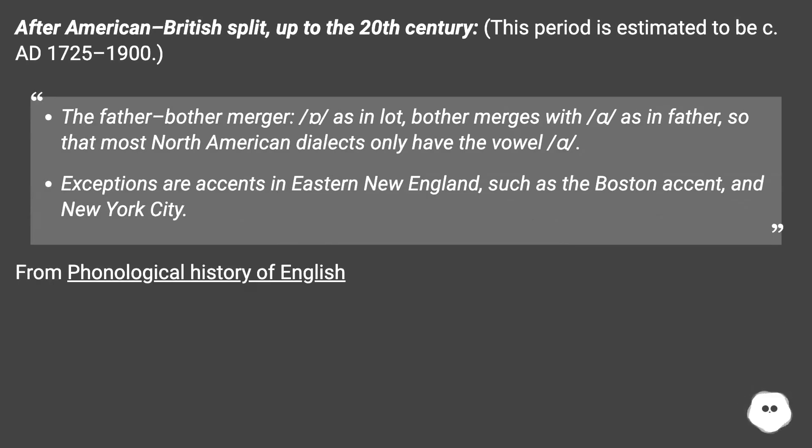After the American-British split, up to the 20th century — a period estimated from around 1725 to 1900 — the father-bother merger occurred: the vowel in lot and bother merged with the vowel in father, so that most North American dialects have only one vowel. Exceptions are accents in eastern New England, such as the Boston accent, and New York City. From Phonological History of English.